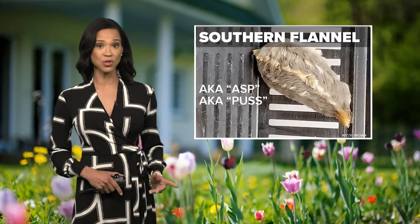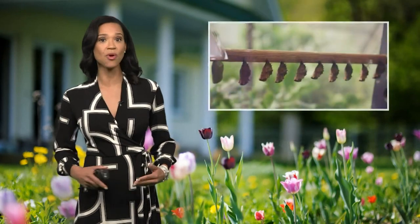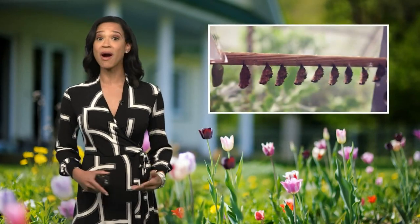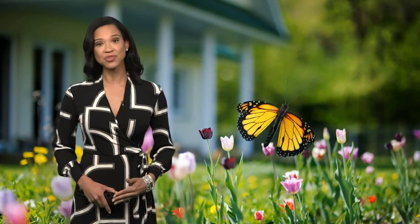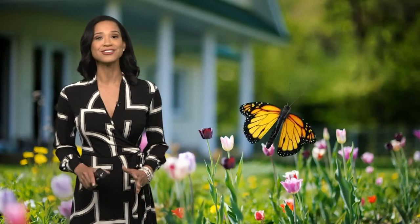This time of year, these caterpillars are wandering around looking for a spot to pupate, which is to form their cocoons so they can turn into moths or butterflies. After that, they're very important for the pollination of flowers, trees, and fruits and veggies. So if you can, just leave the caterpillars alone.